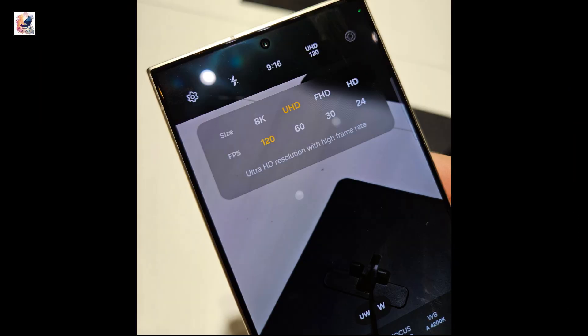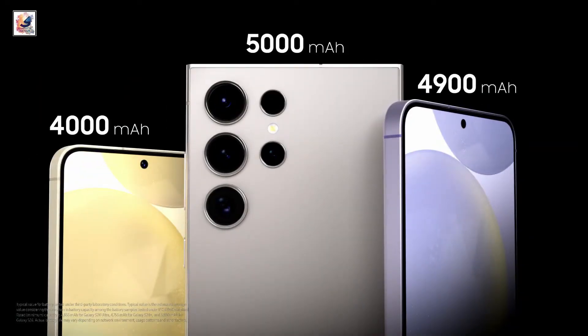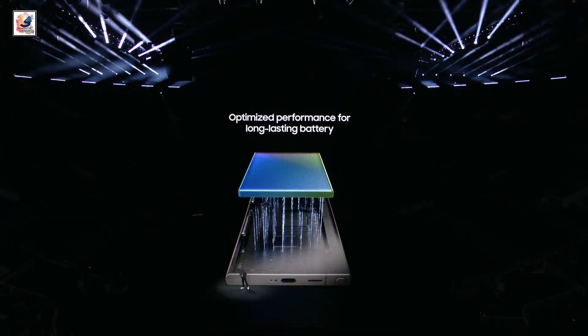The S24 family can record 4K 120fps slow-motion video. The phone is powered by a 5000mAh battery with 45-watt wired charging and 15-watt wireless charging support.